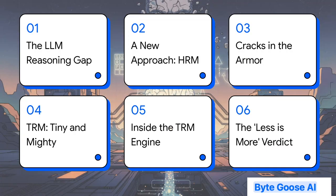Here's our game plan. We'll start with why we even need this by looking at the LLM reasoning gap. Then we'll check out an early attempt called HRM and see where it stumbled. After that, we'll meet the star of our show, TRM, get into the nuts and bolts of how it works, and finally look at the results — the less-is-more verdict.